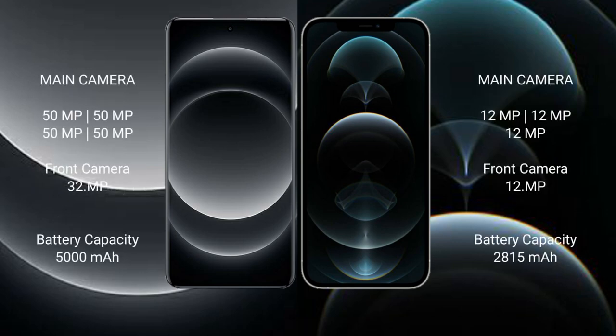Xiaomi 14 Ultra features a quad rear camera setup: 50MP + 50MP + 50MP + 12MP, with a 32MP front camera. iPhone 12 Pro features a triple rear camera setup: 12MP + 12MP + 12MP.